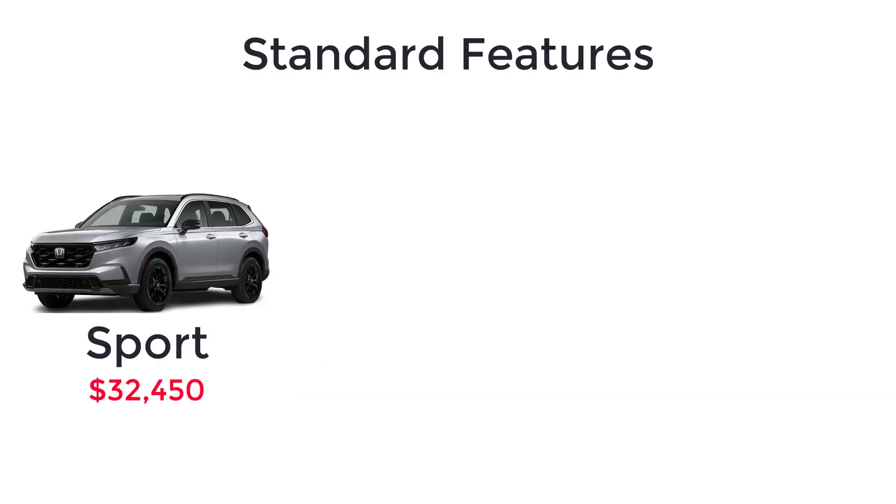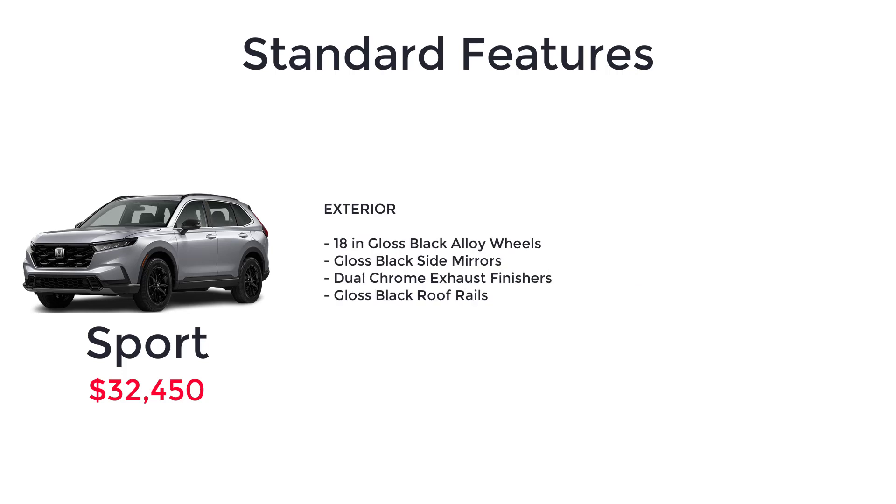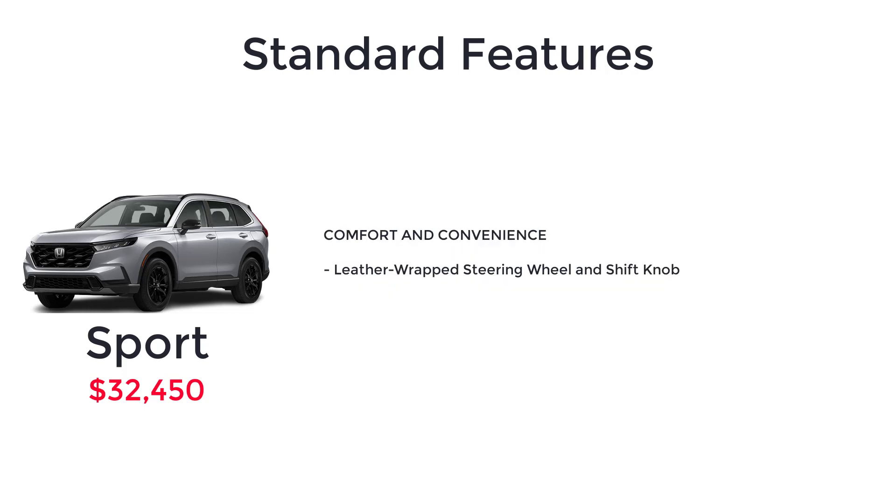The Sport Hybrid has an MSRP of $32,450. The Sport trim level is the most affordable way to get into a hybrid-powered CR-V. It's equipped similarly to the EX but with a hybrid powertrain with a 2-liter 4-cylinder engine, 4-mode drive system, 18-inch gloss black alloy wheels, gloss black side mirrors, dual chrome exhaust finishers, gloss black roof rails, leather-wrapped steering wheel and shift knob, and two rear USB ports.